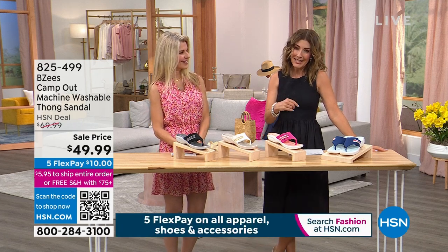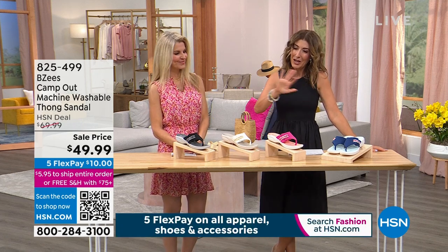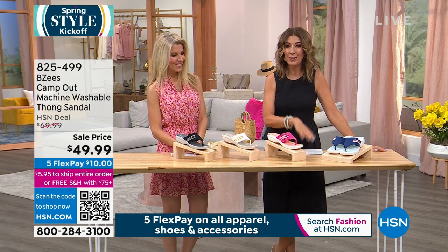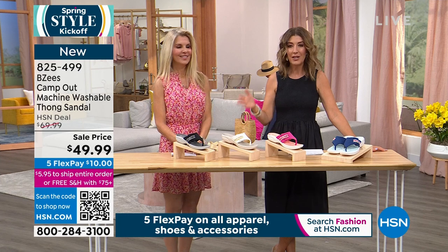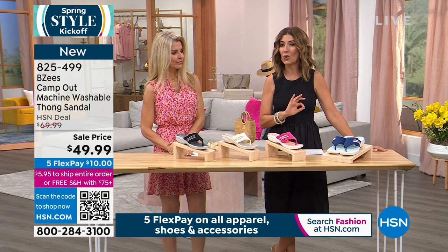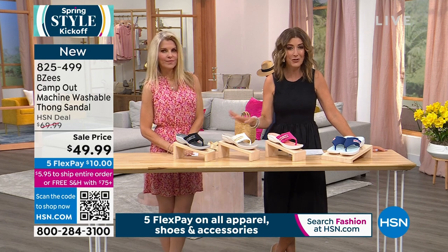Well, here at HSN, you might still be digging out of the snow. You might still be waiting for that first glimpse of spring. It's right around the corner — we're already halfway through March. So it's going to be here before you know it. Need some great shoes? The best time to shop our spring styles is early in the season when we have the best assortment.